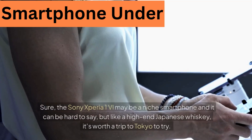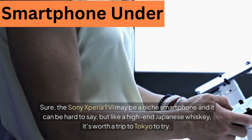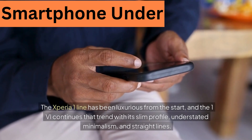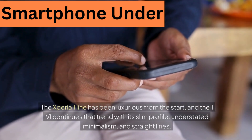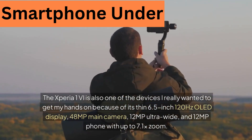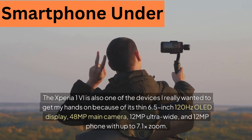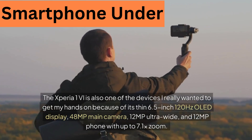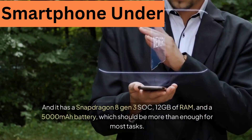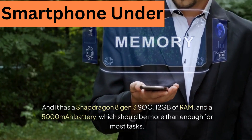1. Sony Xperia 1V. The Sony Xperia 1V may be a niche smartphone and it can be hard to find, but like a high-end Japanese whiskey it's worth a trip to Tokyo to try. The Xperia 1 line has been luxurious from the start, and the 1V continues that trend with its slim profile, understated minimalism, and straight lines. It features a 6.5-inch 120Hz OLED display, 48-megapixel main camera, 12-megapixel ultrawide, and 12-megapixel telephoto with up to 7.1x zoom, a Snapdragon 8 Gen 3 SoC, 12GB of RAM, and a 5000mAh battery.